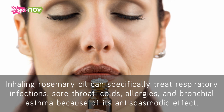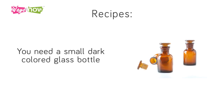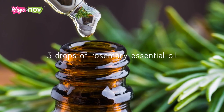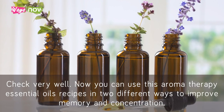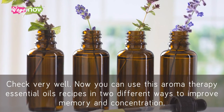Here is our Aromatherapy Essential Oil's Memory Power Recipe. You need a small dark-colored glass bottle. Add the following: 2 drops of Cypress Essential Oil, 2 drops of Peppermint Essential Oil, 3 drops of Rosemary Essential Oil, and 2 drops of Lemon Essential Oil. Shake very well.